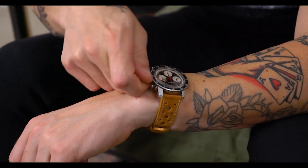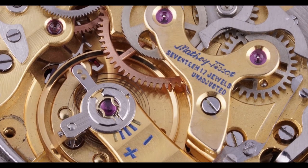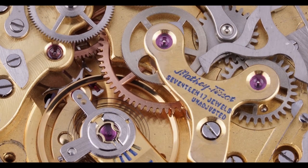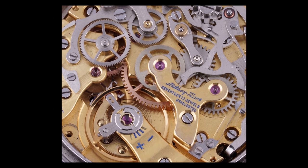The watch is a manually wound chronograph powered by a Valjoux 726, which is a modified version of the Valjoux 72. That makes it unique and ultimately collectible because there aren't a ton of Valjoux 726s out there.